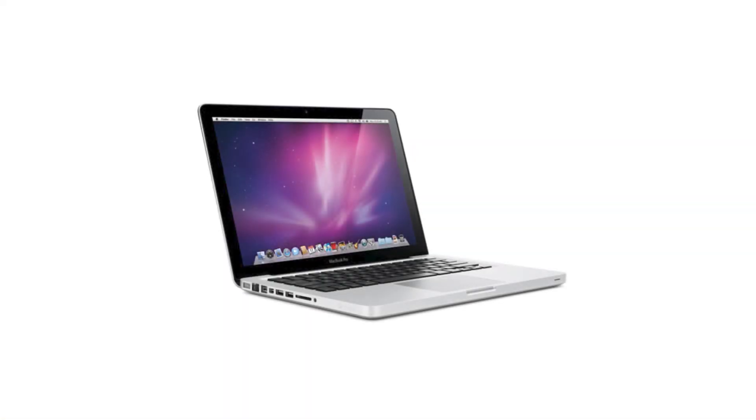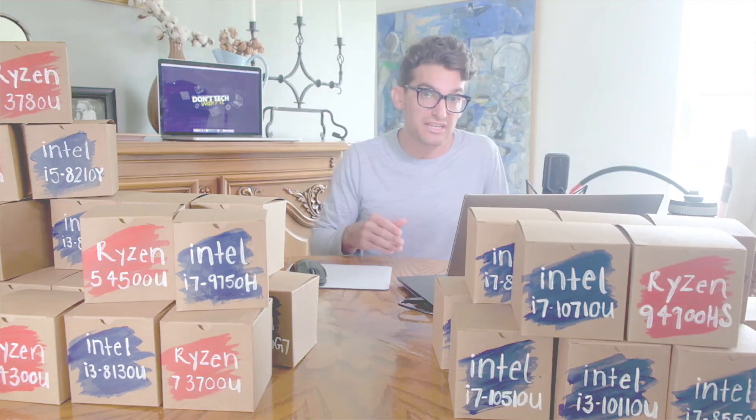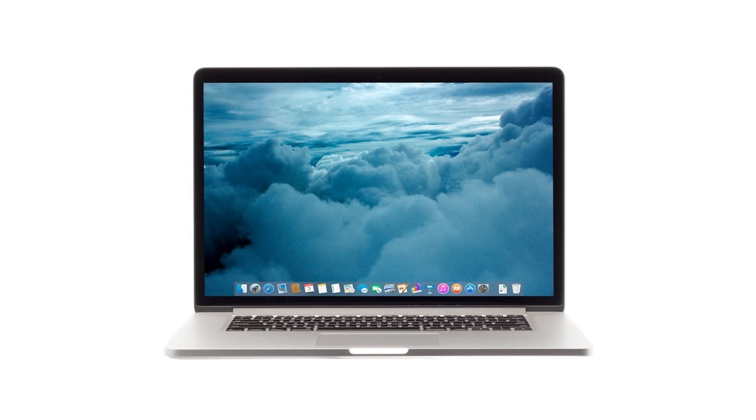The first MacBook Pro I ever owned was a 2010 MacBook Pro. It had an Intel i7 M620 processor in it — that was the first laptop I owned. It was fantastic for graphic design. It was able to handle Photoshop, InDesign, and Illustrator, but usually separately. It still wasn't as powerful as I needed it to be. Then I went up and got an upgrade in 2015 — a new MacBook Pro with an i7 4980HQ processor. Between my 2010 and 2015 MacBook Pro, I saw a 197% increase in performance.